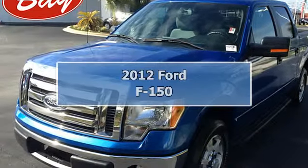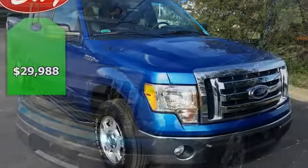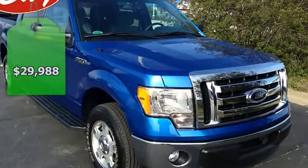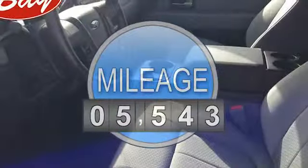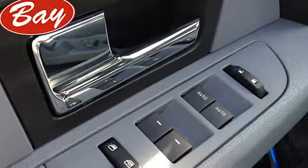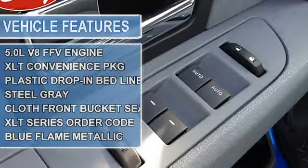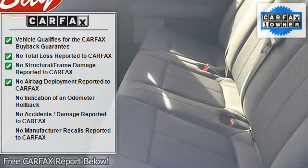This 2012 Ford F-150 XLT is offered to you for sale by BayAutomotiveBayCars.com. This beautiful blue flame metallic F-150 XLT qualifies for the Carfax buyback guarantee. Just say 'show me the Carfax' and BayAutomotiveBayCars.com will provide the history report for free.